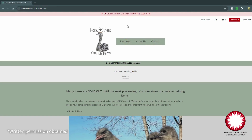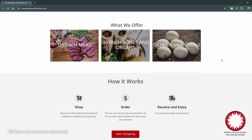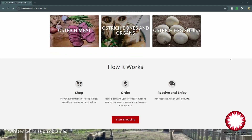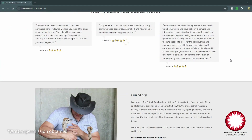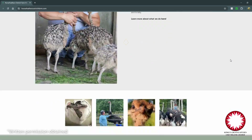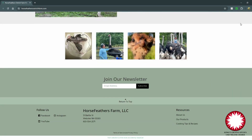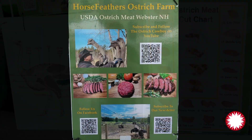Monty and Allison, who own Horse Feathers Ostrich Farm — and by the way, I've seen this farm, absolutely stunning, beautiful scenery. They offer a variety of cuts, eggs, organs, as well as bones if you're into stock making. They have some beautiful information on their website, so please check them out. They are also at some of your local farmer markets in Concord and Bedford, and they give you a meat cut chart so you can see exactly where the cuts are coming from.